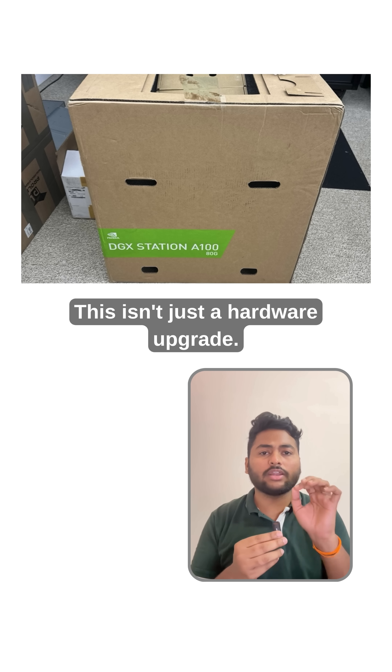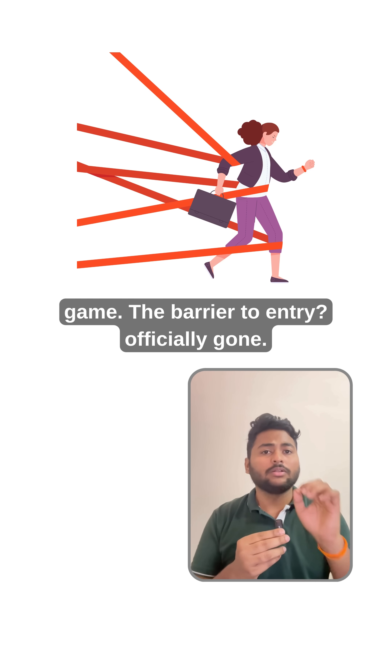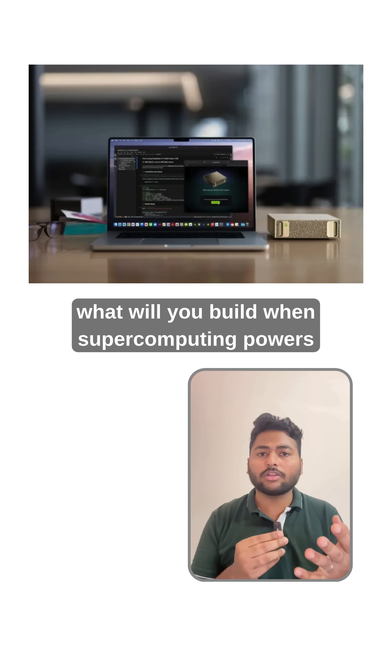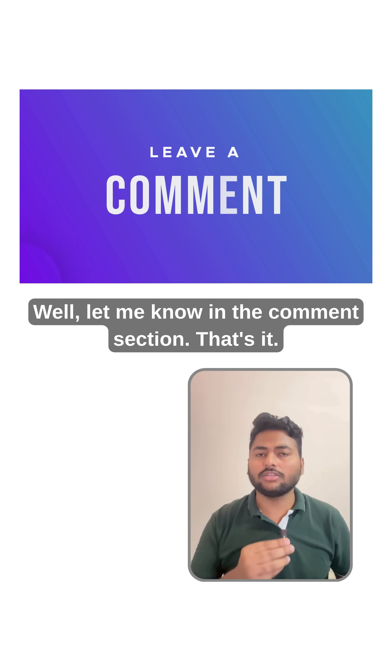This isn't just a hardware upgrade — it's a shift in who gets to play the AI game. The barrier to entry is officially gone. The real question is: what will you build when supercomputing power fits on your desk? Let me know in the comment section.